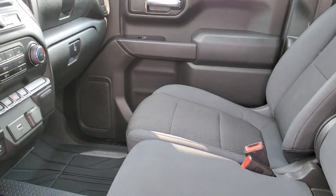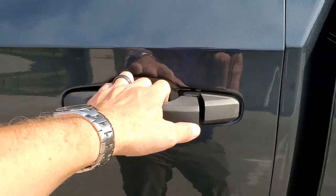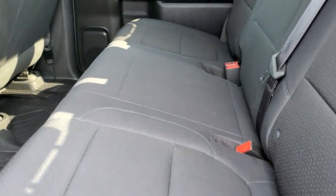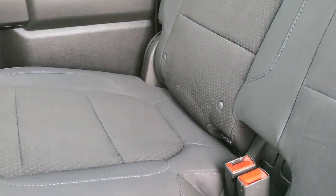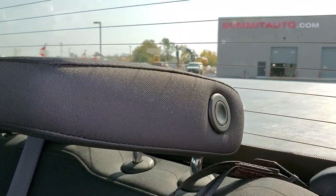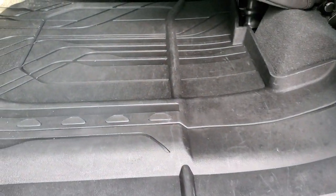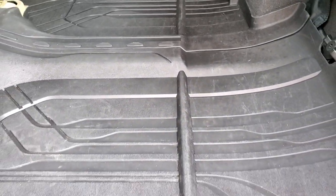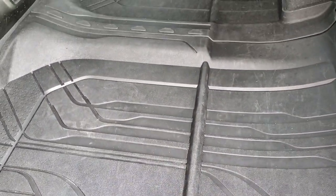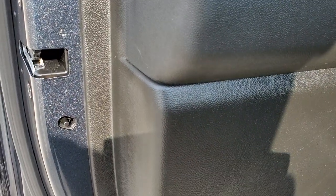You also get the 40/20/40 split bench seating in the front, which is nice if you've got to haul up to six people. The back seats are in excellent shape — no rips or tears back here. It does have the LATCH child safety system for any car seat needs. The rear window defrost is included, these headrests fold down for better visibility, the seats fold up for extra storage giving you a nice flat area, and you get child safety locks on the back doors.